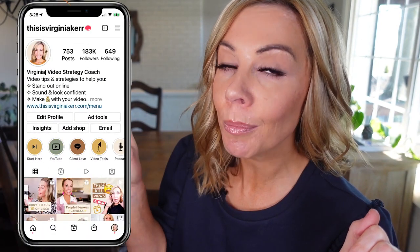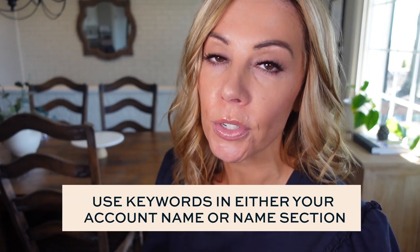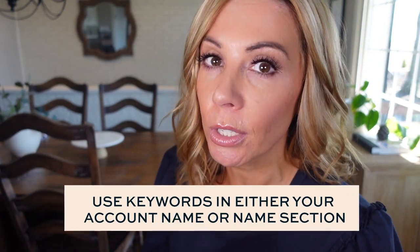First, look at the top of your Instagram account — your handle name, the image in your profile picture, and the name on your account. The account handle and the name section are two places where you want keywords. Maybe people aren't necessarily looking for your name, but something that you do. That's why I have 'video strategy' and 'video coach' in my name section, so if people search that, I would pop up.